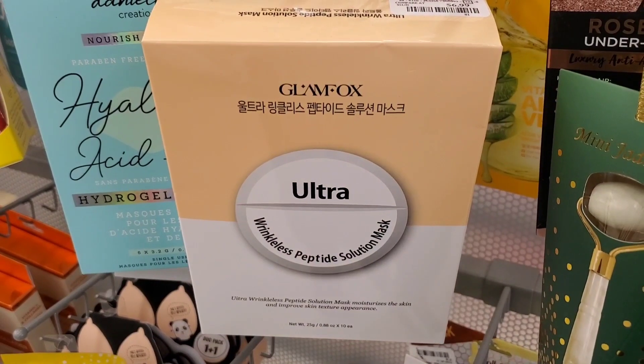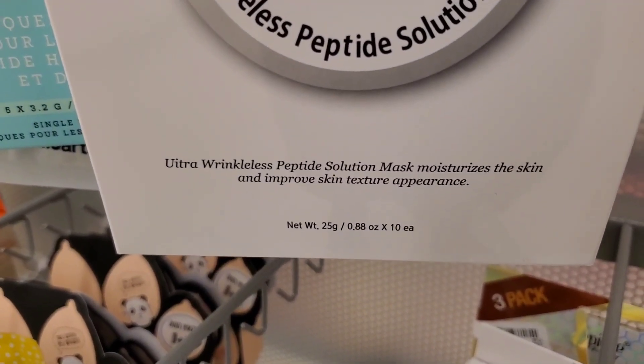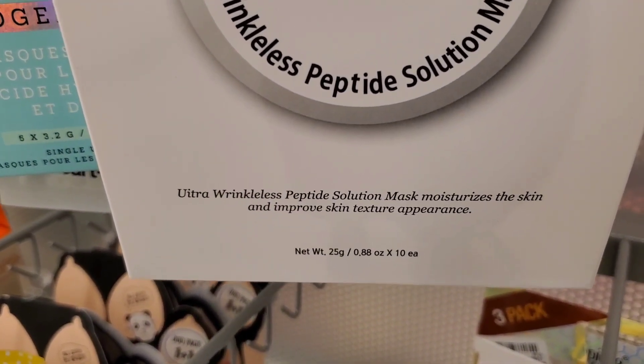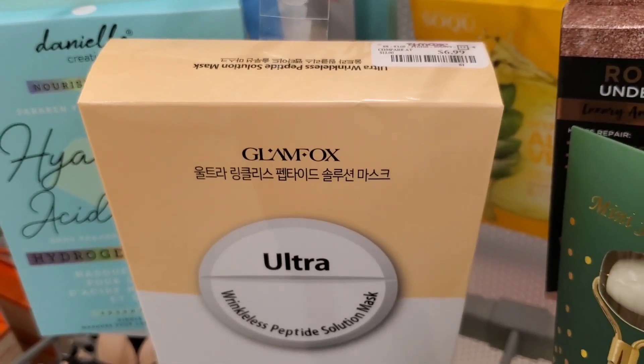Also for skincare, they had this Glamfox Ultra Wrinkle-Less Peptide Solution mask — I'm not sure how many you get in the package but it looks fantastic. I love K-beauty and this was there for $6.99.